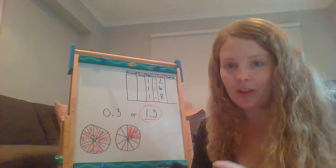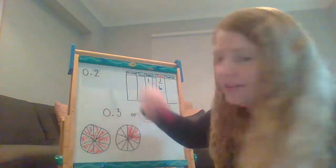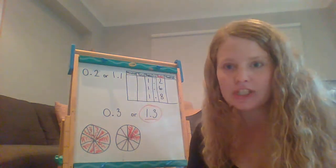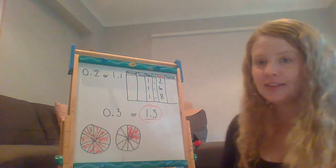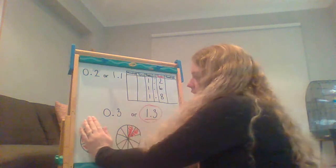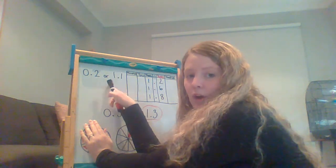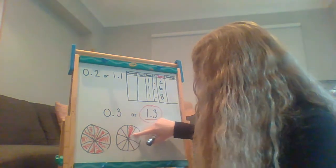Let's have a go at some other ones. So 1 and 2 tenths. If I have 0 and 2 tenths or 1 and 1 tenth. Can you predict which one you think is bigger? So if I had 0 and 2 tenths, I would only have eaten no whole pie and 2 tenths of this pie — so just 2 tenths of a pie. If I had eaten 1 and 1 tenth, then I would have eaten a whole pie and then only 1 tenth of a pie.